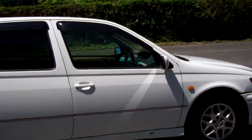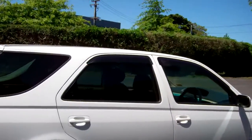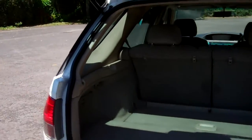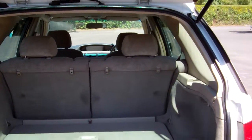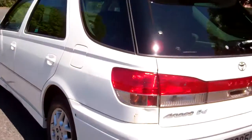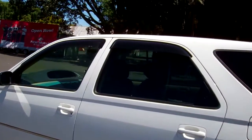Very popular vehicles, in the white colour, with window visors and rear tinted windows. Plenty of boot space and the rear seats fold down too. Rear spoiler, window visors over this side too.